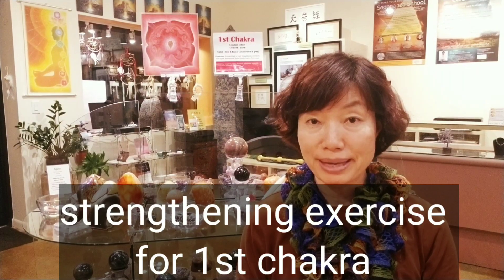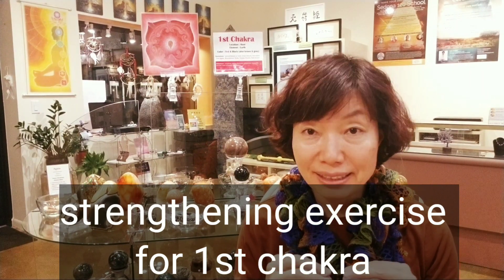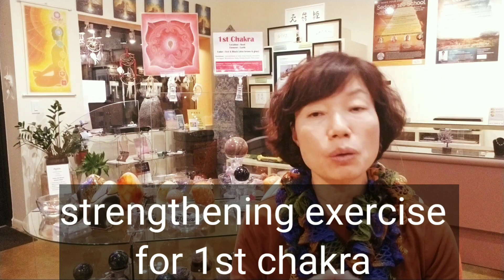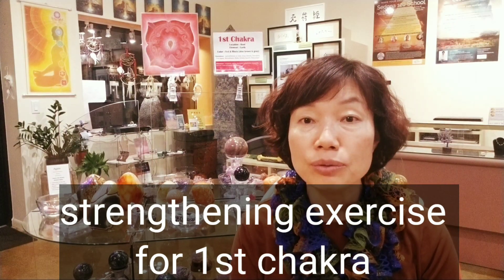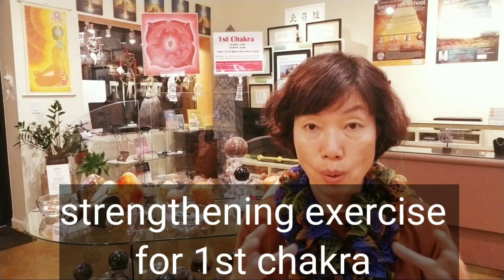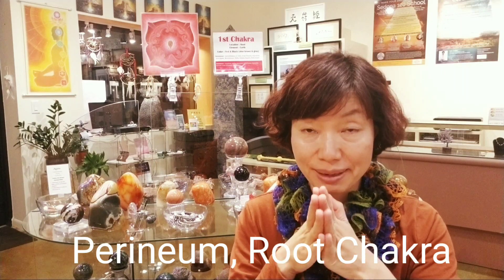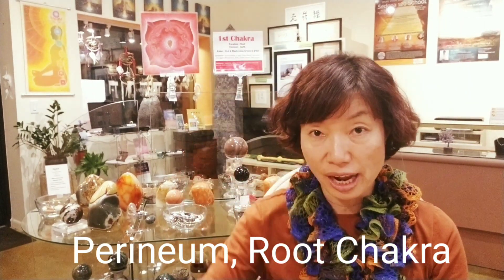Number one exercise — the best exercise to strengthen your first chakra — is very easy. We call it Kegel exercises. This is especially helpful for women who just gave birth and those who have incontinence, but it's very good exercise for first chakra strength. The first chakra location is between your sexual organ and anus, which is the perineum right there — the root chakra.